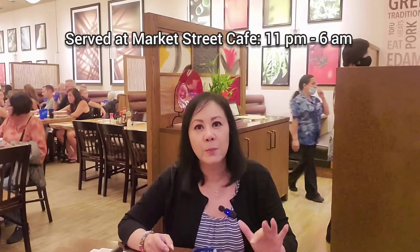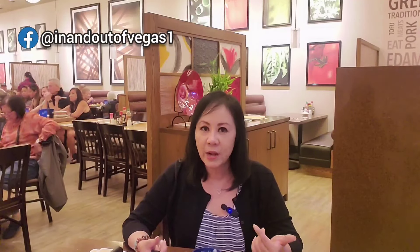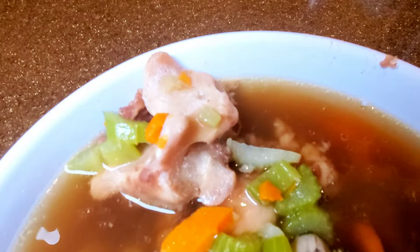I just ordered the oxtail soup at the California Noodle House. They typically serve it at their restaurant called Market Street Cafe, but the caveat is they only serve it from 11 p.m. to 6 a.m. — kind of a graveyard-shift thing. I went down at 10 p.m. to check it out and there was a huge sign saying Market Street Cafe was closed for maintenance. Luckily, they were serving it at California Noodle House instead, so I'm here waiting to try it.